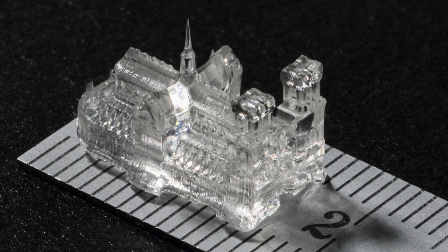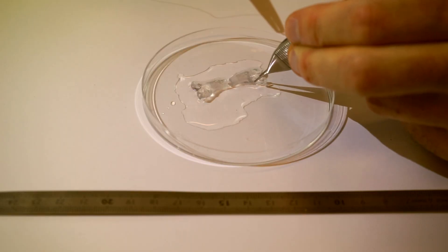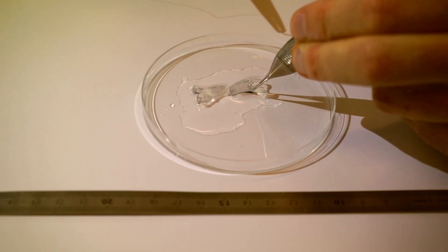We can also process more delicate structures, such as organic shapes like vasculatures, and we can also process softer materials such as hydrogels.